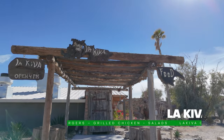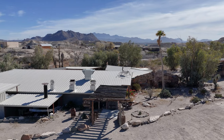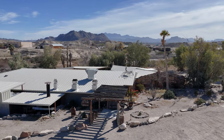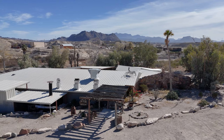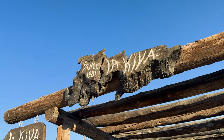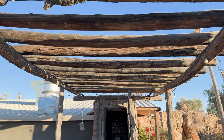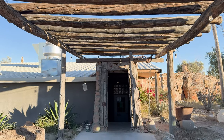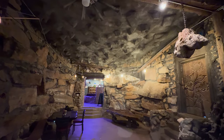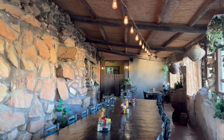La Kiva. La Kiva is a legendary place here in Terlingua, and it's been an icon of the local community since it opened in 1981. After being closed for many years, new ownership has reopened La Kiva and it continues to represent the unique spirit and culture of Terlingua. This is a one-of-a-kind structure carved out of massive sandstone boulders, creating an atmosphere that is both captivating and inviting.